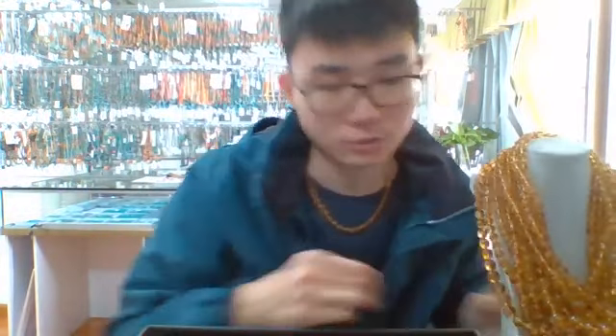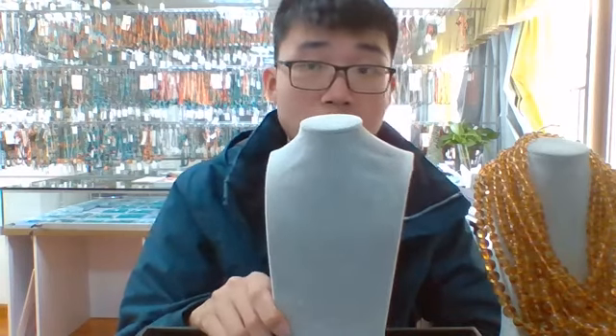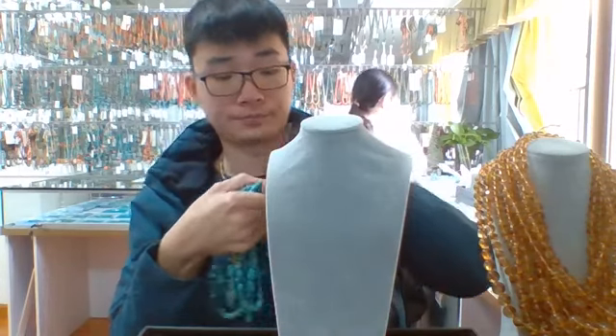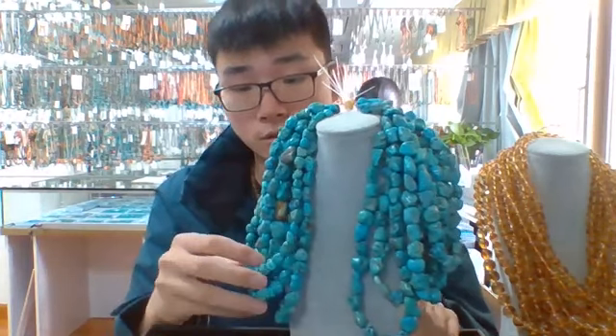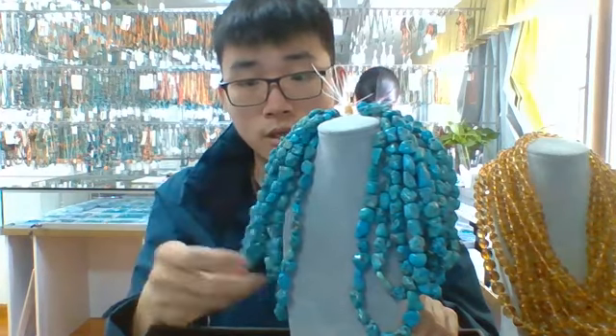Okay, that's the first product today. It's a very simple, high-quality sardonyx round beads necklace. And of course, we will include some semi-finished products in the live stream. So today we use these groups of the well-known natural turquoise nugget beads.